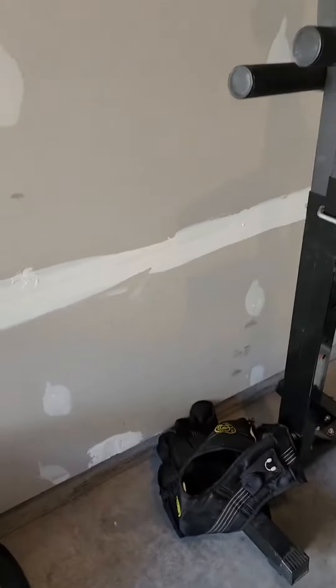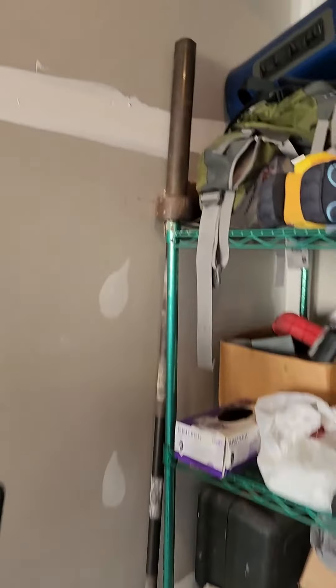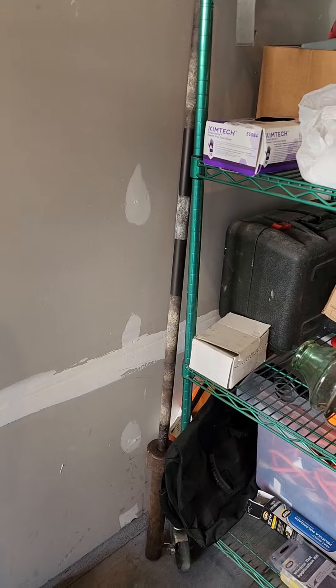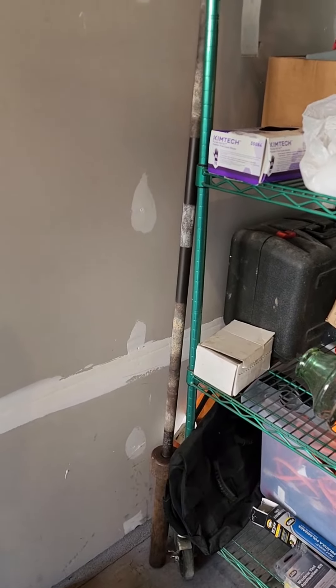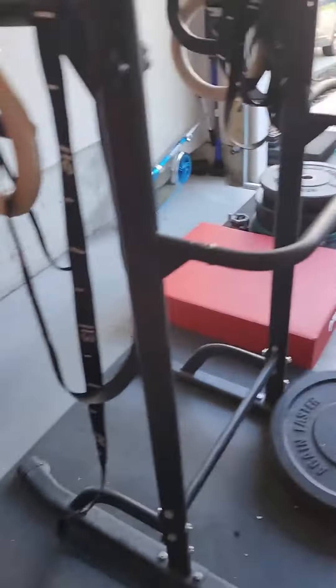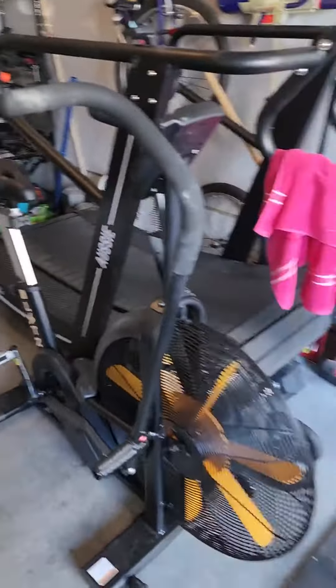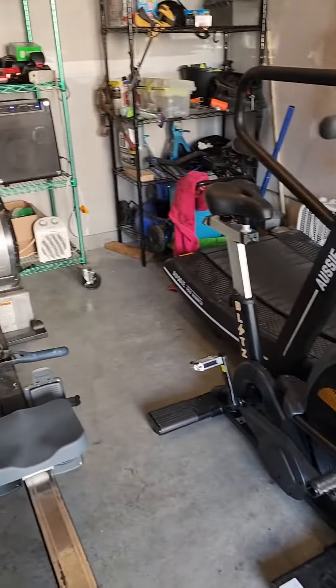Another bar I use for squats — I got that for 20 bucks with a couple 35 pound plates and a couple tens. Guy sold it to me for 20 bucks, actually pretty much gave it to me. That's about it — that's my setup for my home gym. Thanks for checking it out.